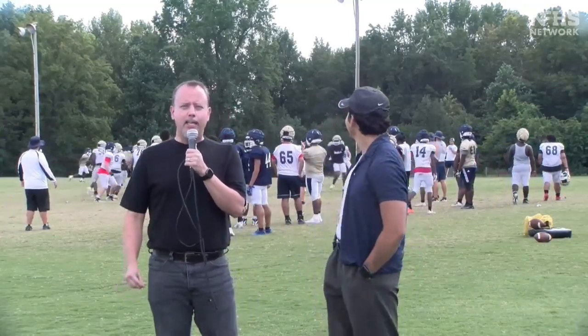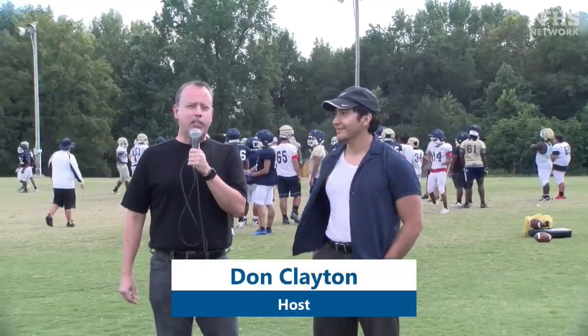Alright, good day folks. My name is Don Clayton. We are here with the Zaxby's Coaches Show at Lee County High School. I have with me Hector from the Zaxby's location here in Sanford. Hector, tell us what's going on at Zaxby's. I know you guys have some delicious chicken — boneless chicken, bone-in chicken, wings, sandwiches, the Zalads.